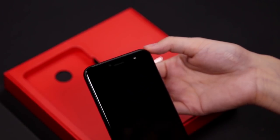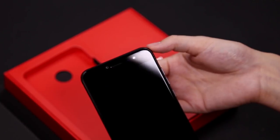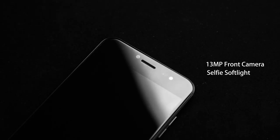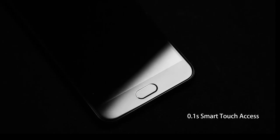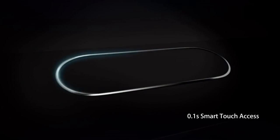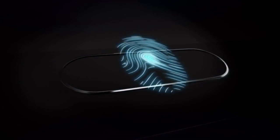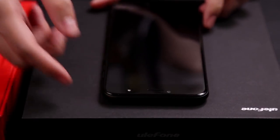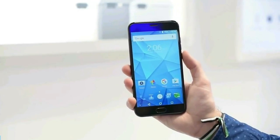The new smartphone, Ulefone T1, uses the design style of its predecessor, Ulefone Gemini Pro. It also has a full metal body with dual rear camera, antenna lines at the back, and an almost bezel-less display on the front. The Ulefone T1 has a fingerprint sensor on the front panel, under the home button.